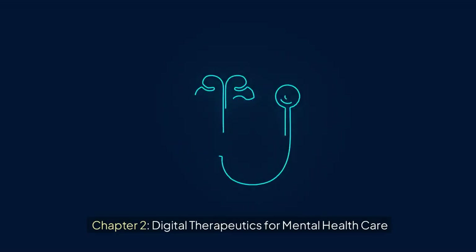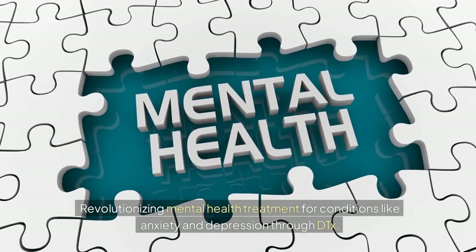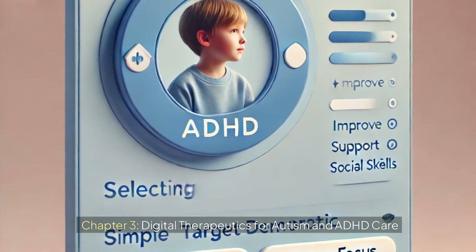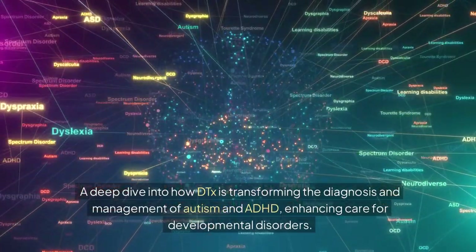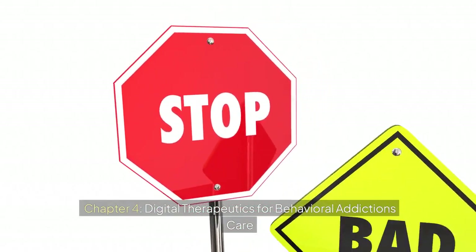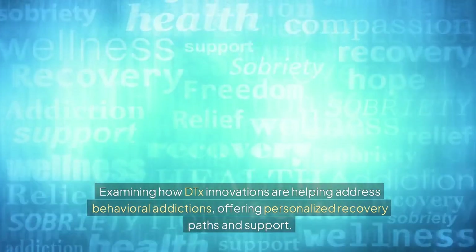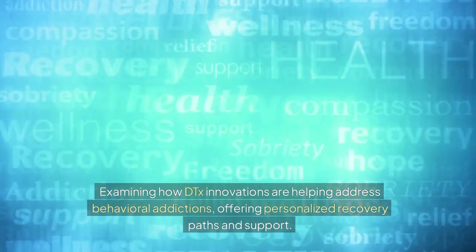Chapter 2: Digital Therapeutics for Mental Health Care — revolutionizing mental health treatment for conditions like anxiety and depression through DTx. Chapter 3: Digital Therapeutics for Autism and ADHD Care — a deep dive into how DTx is transforming the diagnosis and management of autism and ADHD, enhancing care for developmental disorders. Chapter 4: Digital Therapeutics for Behavioral Addictions Care — examining how DTx innovations are helping address behavioral addictions, offering personalized recovery paths and support.